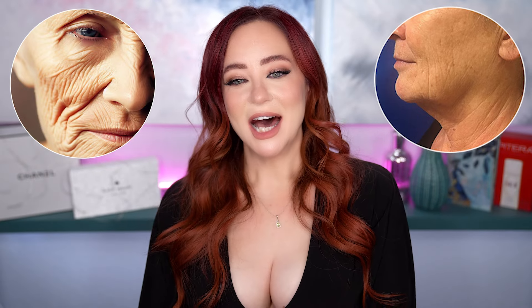This ingredient could be aging your skin. Could what you eat be making you sag? I bet you're wondering what it is — well that culprit is something you might not expect. Remember, this channel is all about glowing up, transformative skincare, and flawless makeup.